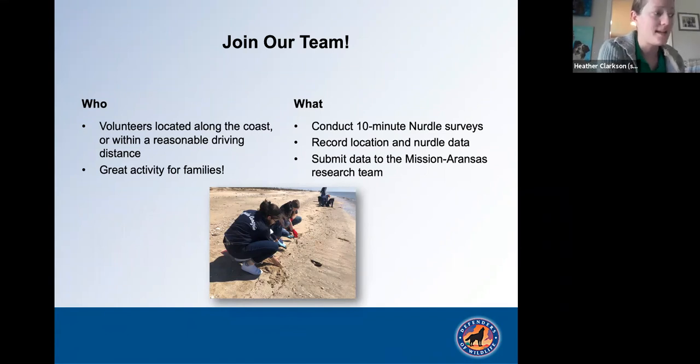The Nurdle Patrol is open to anyone able and willing to conduct surveys along the beach. If you live at the beach or travel there often, this is something you can help with. We'll have more information about how to get involved at the end of this presentation. Now, here to talk more about actions you can take at home is Liz Neville, Defenders' new Senior Gulf Coast Representative.